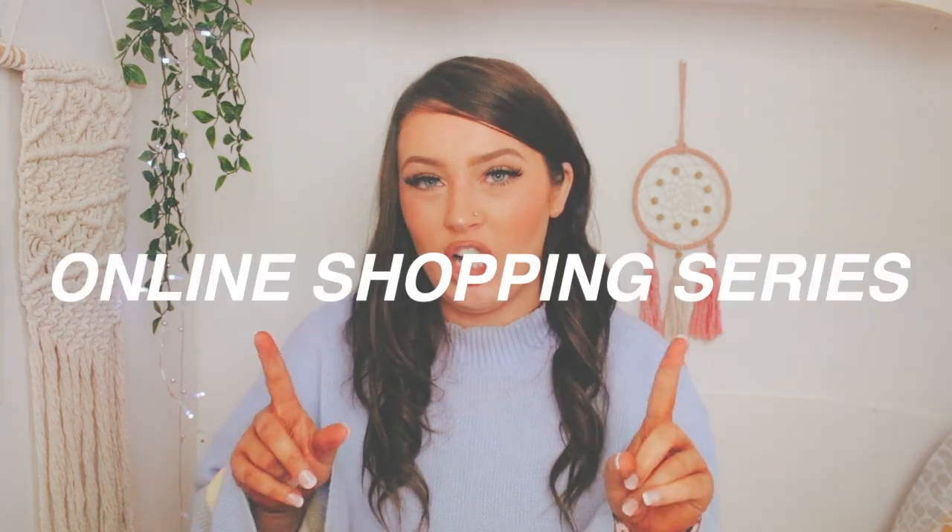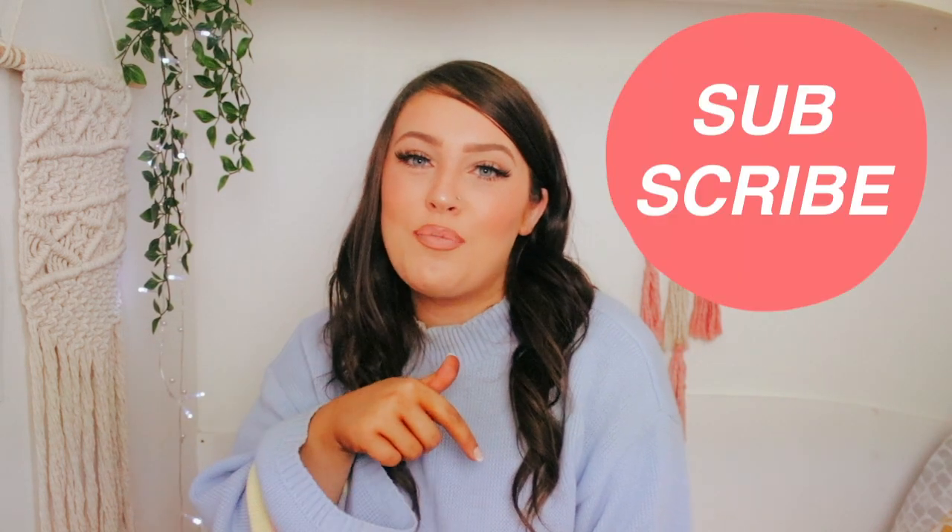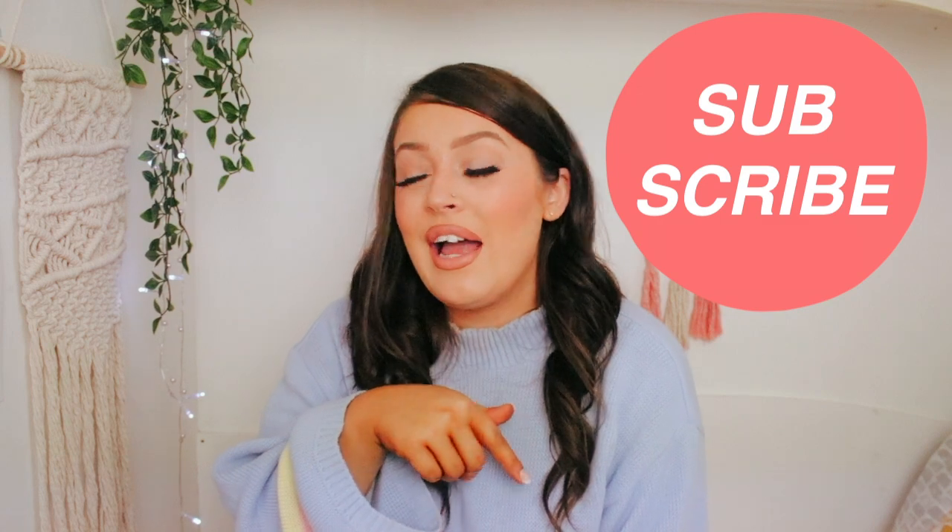Today's video is a Misguided haul, and this is going to be the start of my online shopping series — the first one! If you're excited, give this video a thumbs up and let me know in the comments. If you're new or coming from TikTok, hit that big red subscribe button and turn on the notification bell so you won't miss another video.